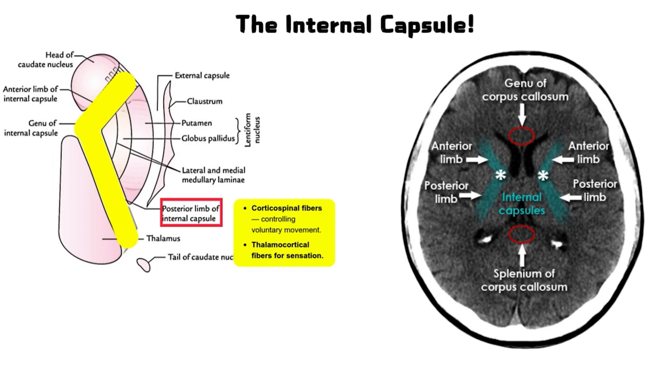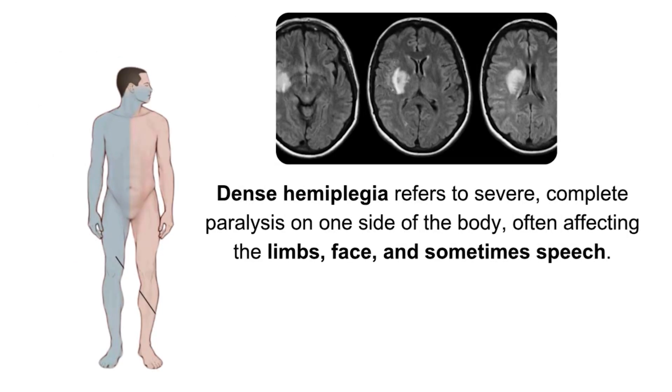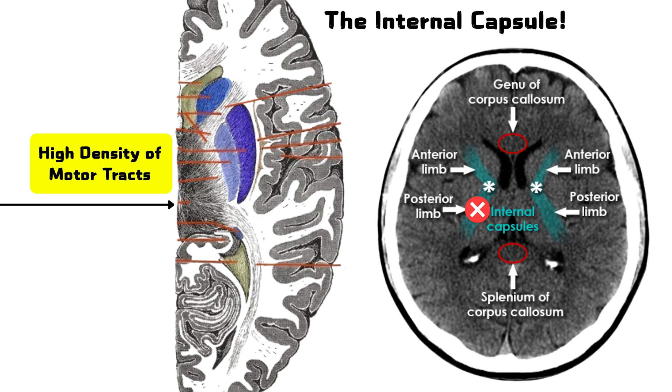Therefore, even a small infarct here can wipe out motor control of the face, arm, and leg on one side. That's why internal capsule strokes often cause dense hemiplegia — complete paralysis on one side — sometimes with facial weakness and sensory loss. Because everything is packed so tightly here, there's no redundancy, no backup. Damage here doesn't just weaken the body; it disconnects it from the brain almost entirely.